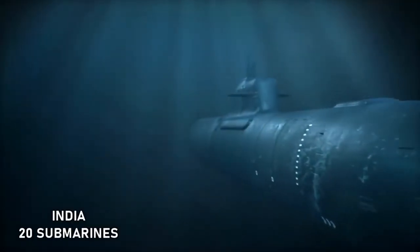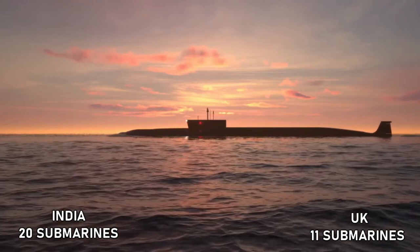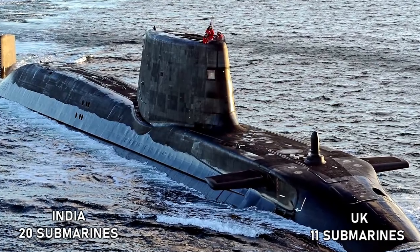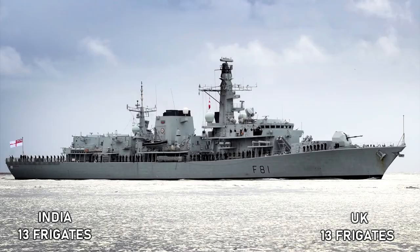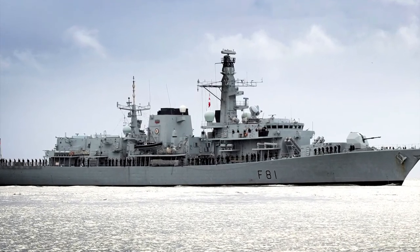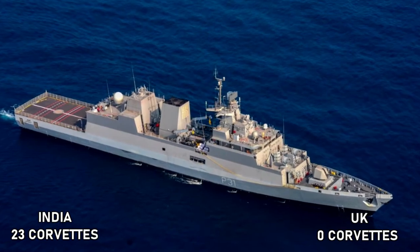Submarines: India currently has 20 submarines — 17 active and 3 in sea trials — of which 3 are nuclear powered. Whereas the UK has 11 active nuclear powered submarines and 3 more in the construction phase. Frigates: At present both India and United Kingdom have 13 frigates in active service. Corvettes: India currently has 23 corvette ships, whereas the UK currently doesn't have any corvettes.